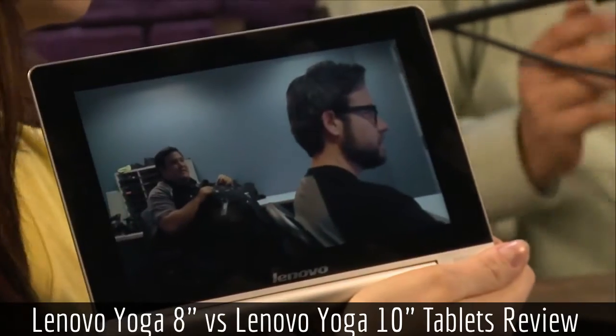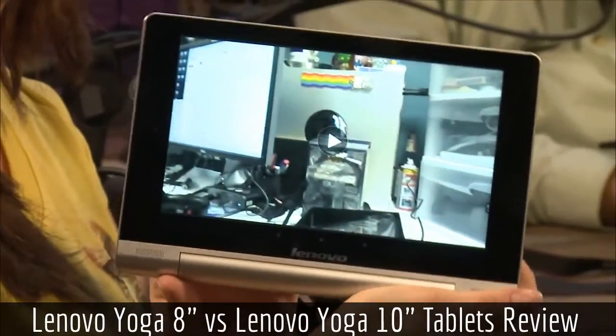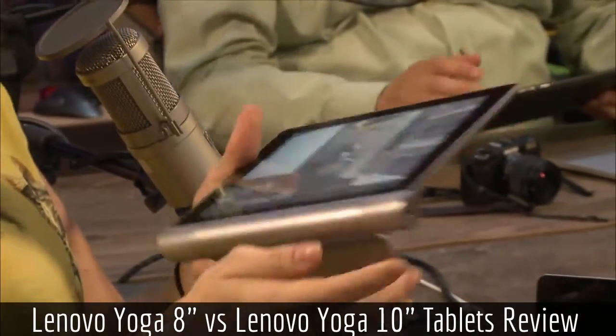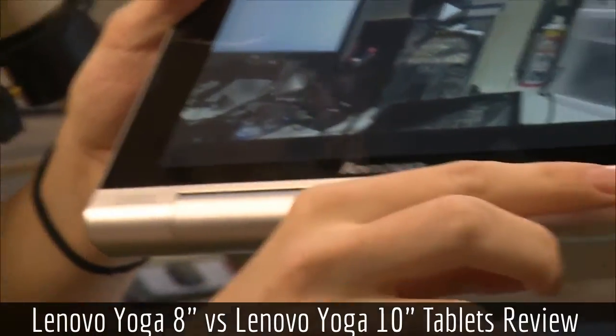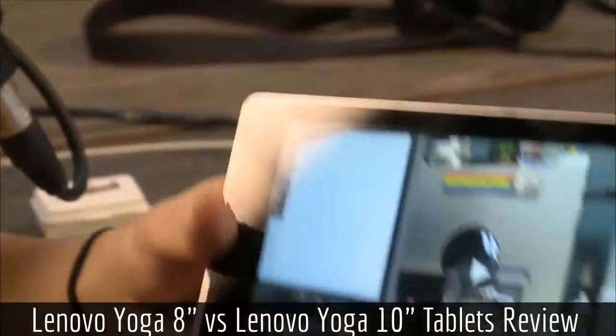Both of the speakers are on the front, which is a very nice addition instead of being on the back — so it doesn't get muffled when you're playing videos. The camera is just okay; it's pretty average for this price range.